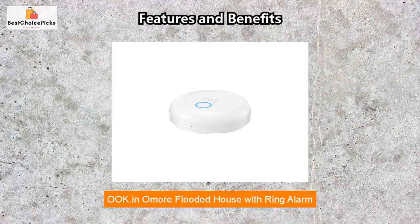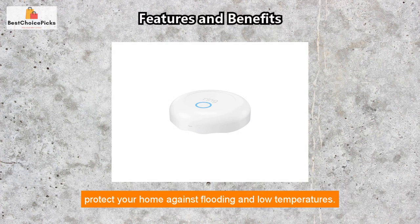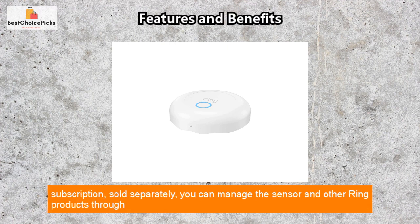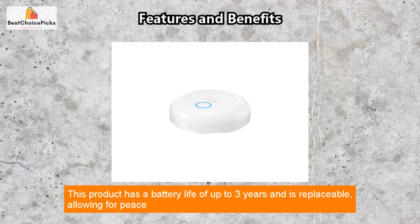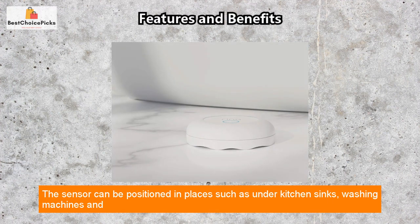The Ring Alarm Flood and Freeze Sensor is an easy-to-install and reliable system to protect your home against flooding and low temperatures. The sensor can detect water and alert you through your smartphone. With the Ring Protect subscription, sold separately, you can manage the sensor and other Ring products through the Ring app. This product has a battery life of up to three years and is replaceable, allowing for peace of mind that your home is constantly protected.